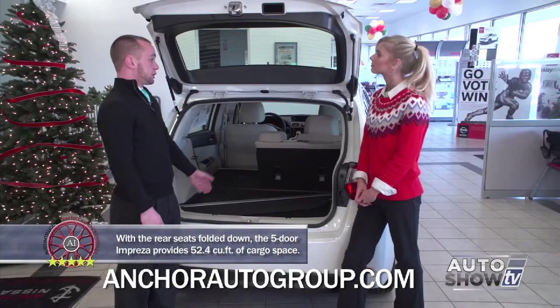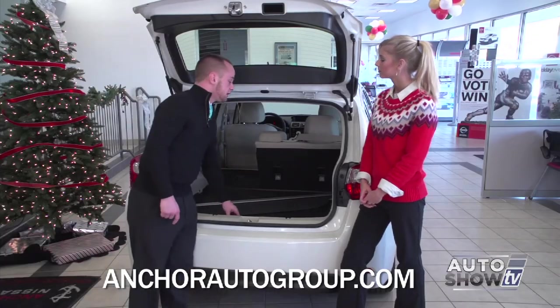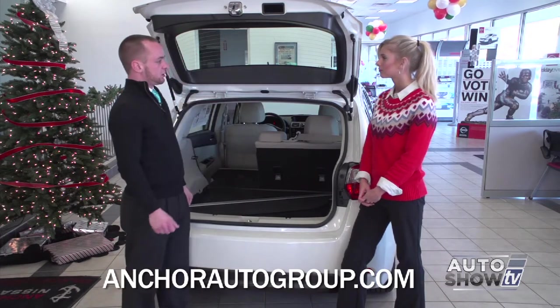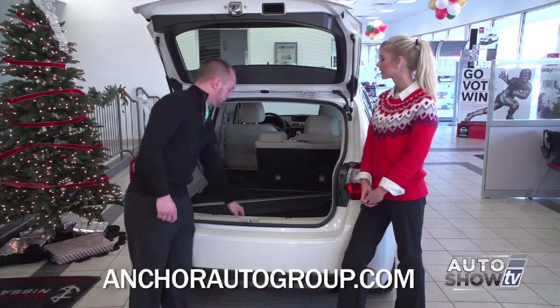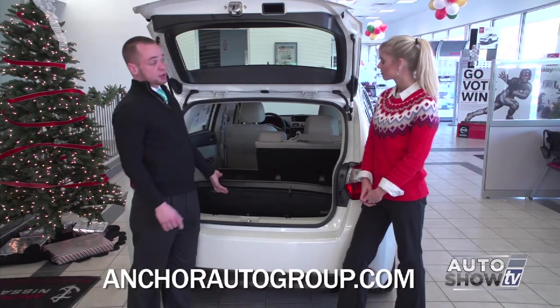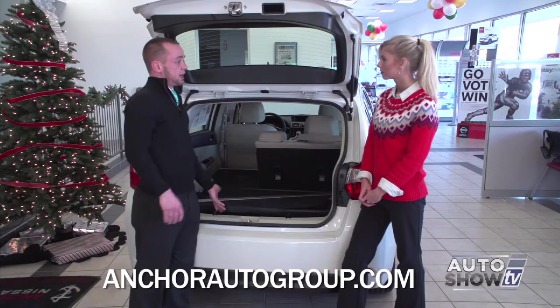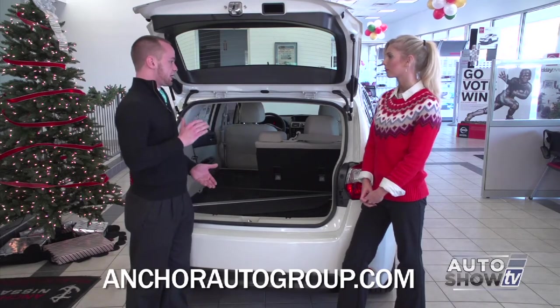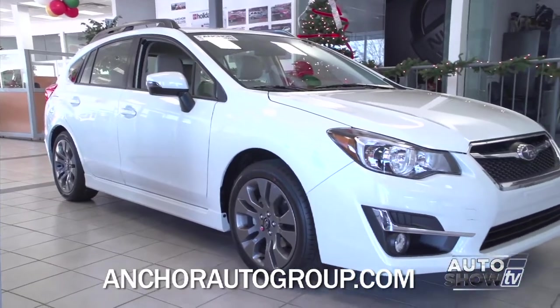The cargo tray is standard — a thick rubber mat that catches everything and can be taken out and hosed down instead of getting your carpet dirty. Underneath that is your spare tire. Just like other Subarus, the spare is full-size in height but the width is still a donut. It's very important that the diameter of the tire is the same all the way around because of the all-wheel drive.